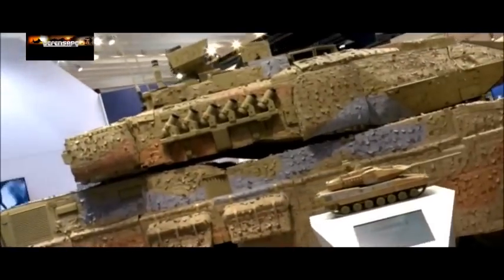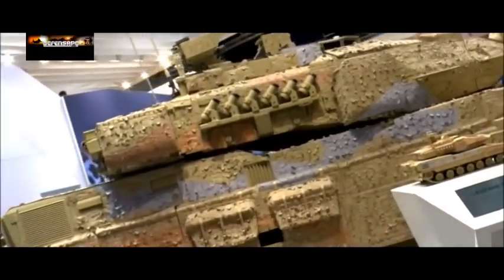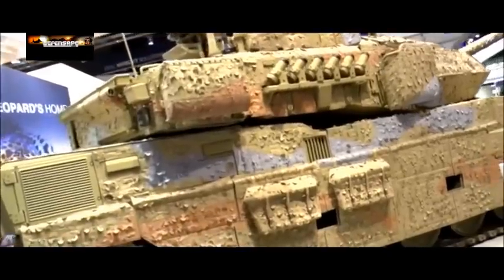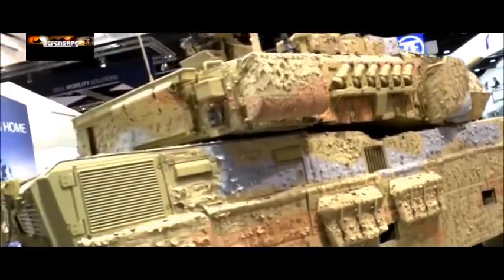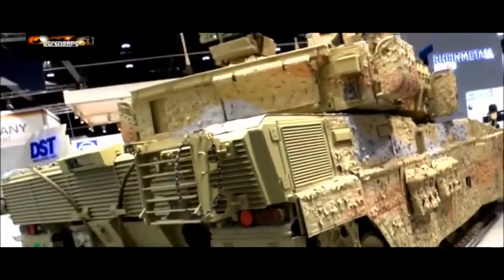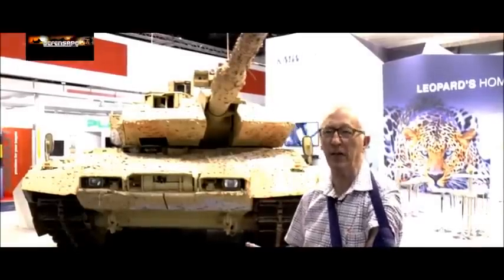In addition, it's got cameras for all-around surveillance so that the driver, commander and gunner can see what's happening around the vehicle. It's also got an auxiliary power unit which allows the main engine to be shut down, and that keeps the cooling going, the communications going and everything else.